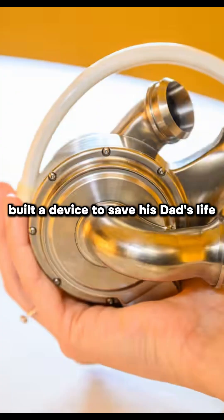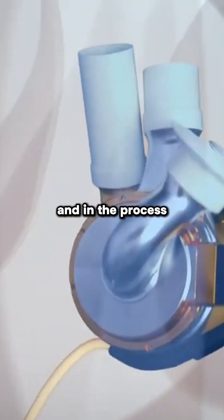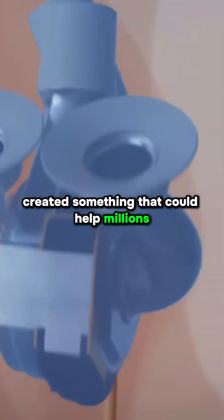This guy hit the hardware store, built a device to save his dad's life, and in the process created something that could help millions.